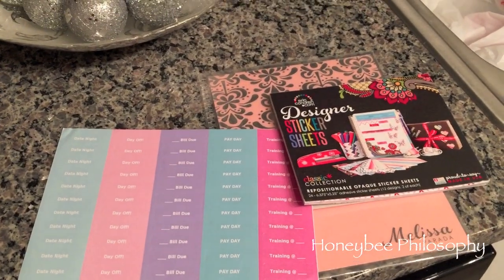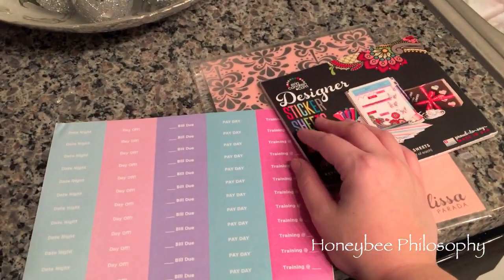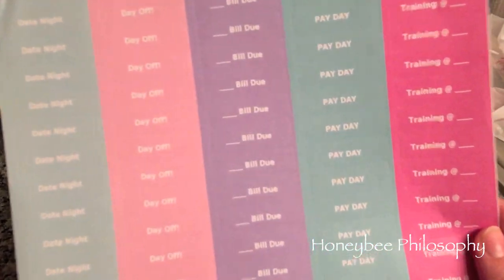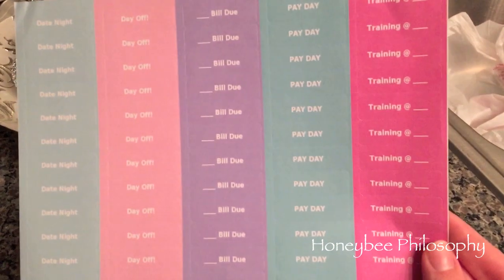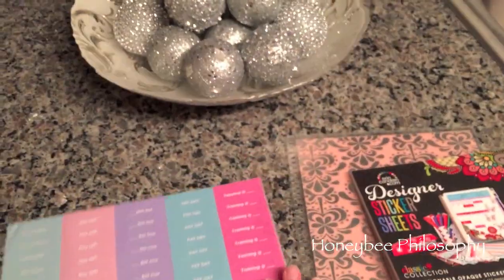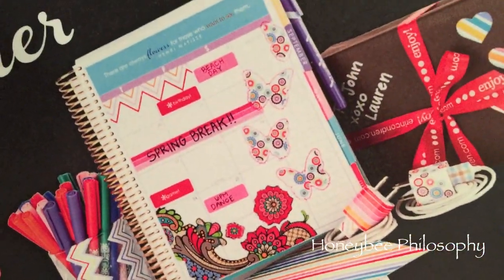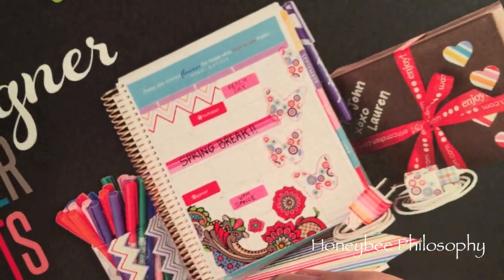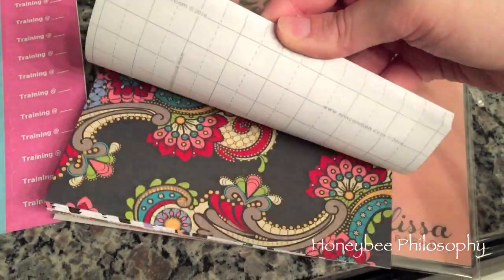My Target and TJ Maxx haul is going to be a separate video, probably up next week. I did get some new Erin Condren goodies — I made my own custom sticker sheet of things I like to mark often, and you get to choose the colors; it's all personalizable. I also got some designer sticker sheets you can cut to whatever size and place on your planner to look more designed and festive. There are lots of fun different patterns. My camera keeps going blurry but there we go.